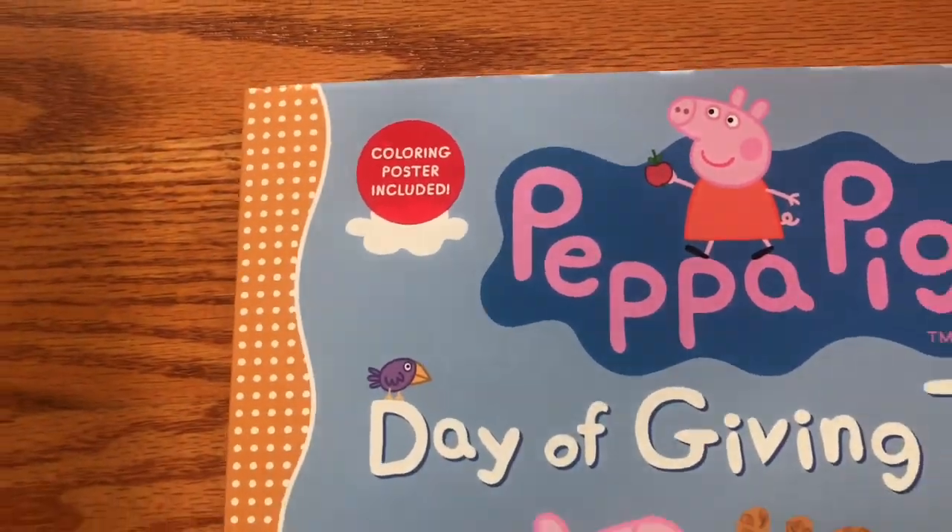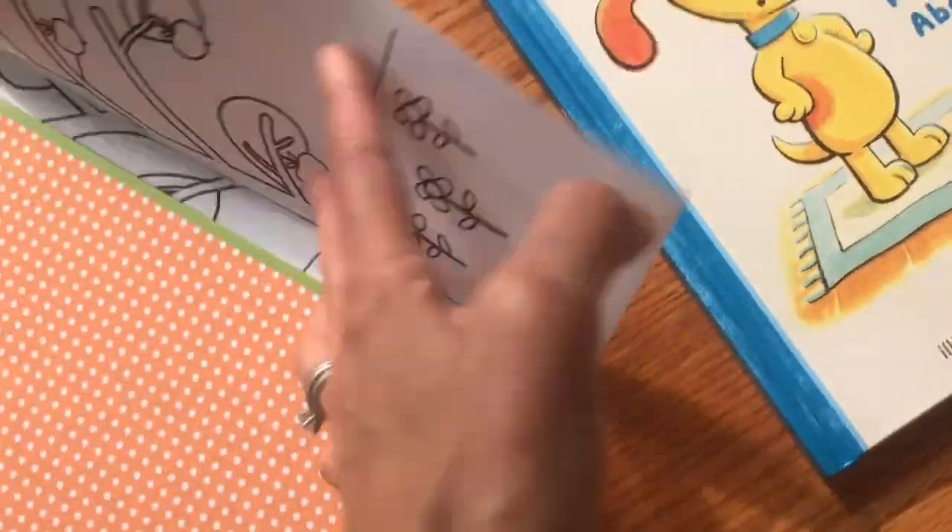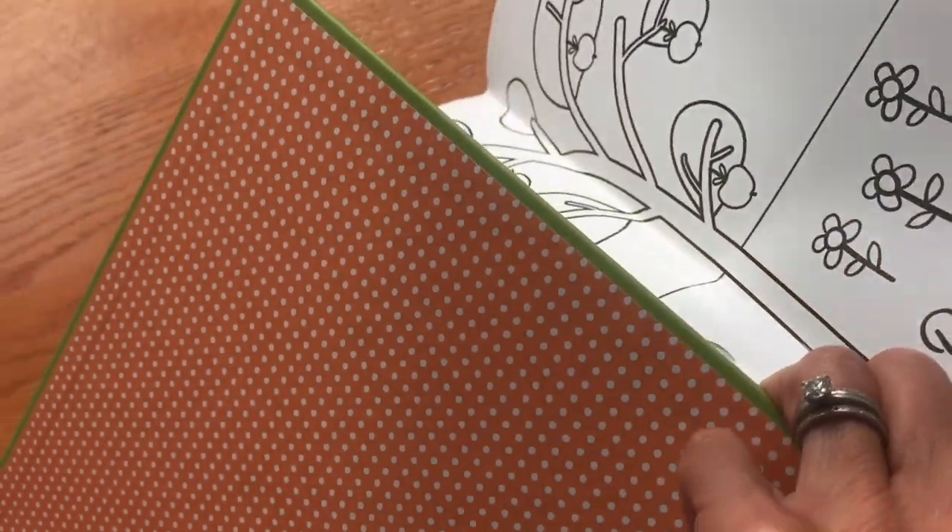There is a coloring poster included. Sometimes the poster is the book jacket — it's the back of the book jacket. So people are always like, 'I didn't get the poster,' but it is the back of the book jacket. Just a heads up.